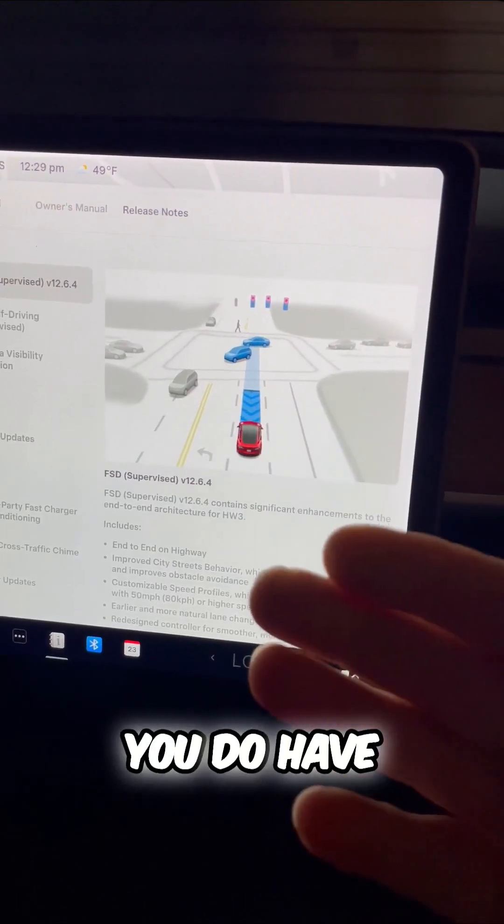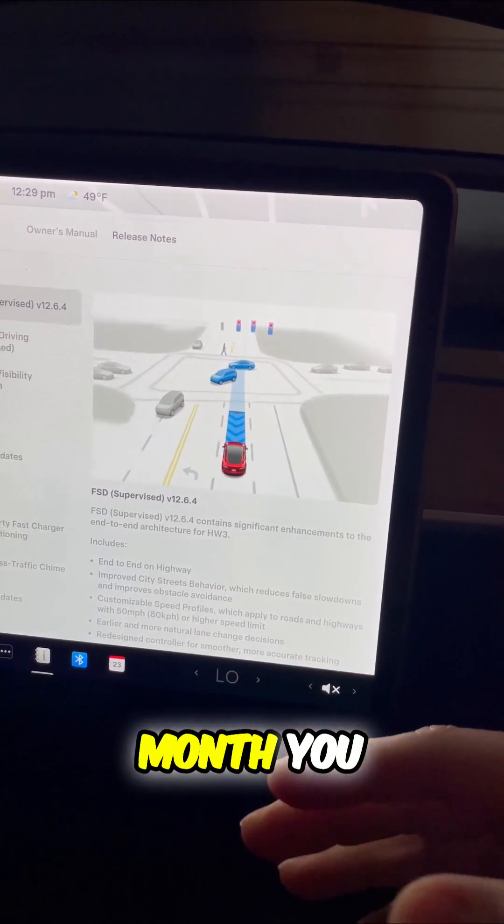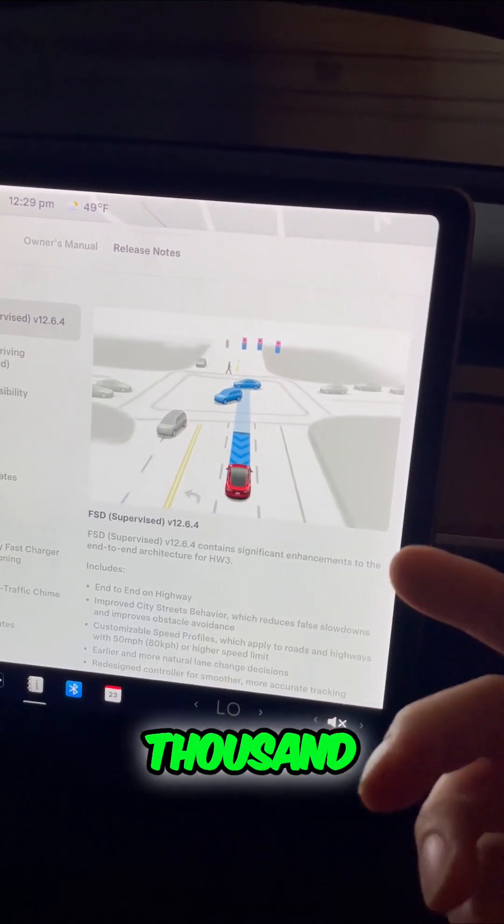This is optional — you do have to pay for it. At this time it's $99 a month, or you can buy it outright for $8,000.